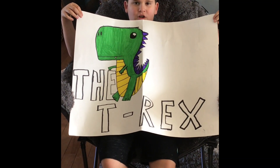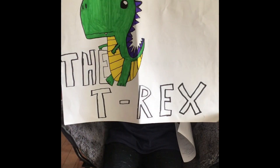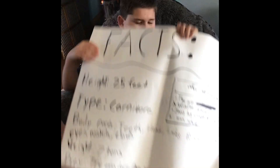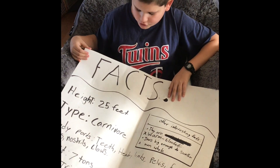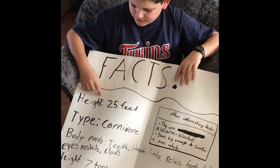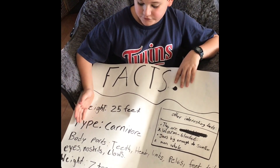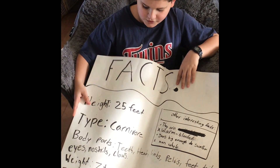My presentation is all about the Tyrannosaurus Rex, or T-Rex for short. A few of the facts — its height is approximately 20 to 5 feet. The Tyrannosaurus Rex is a carnivore.